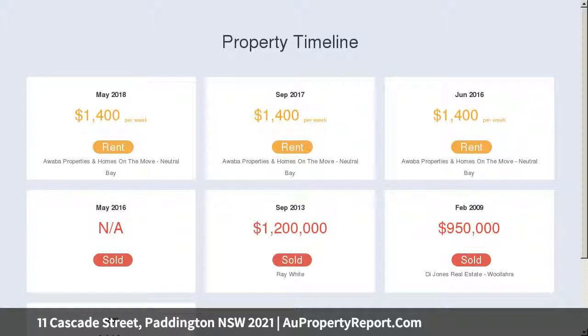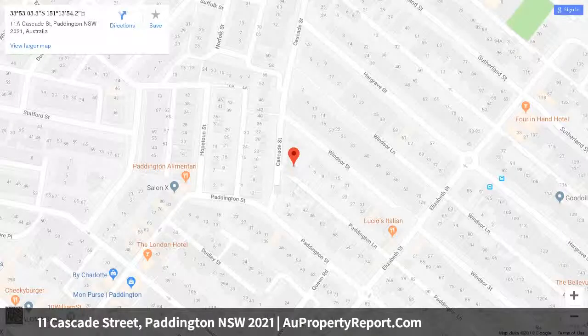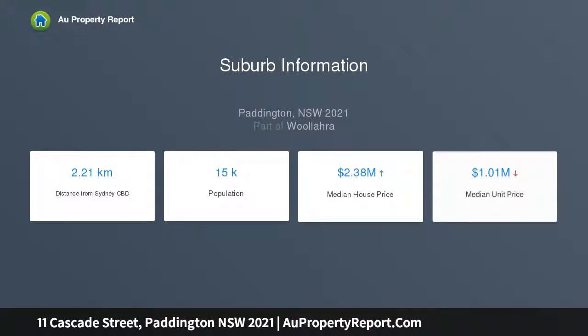A low-maintenance entertainer's courtyard is privately set to the rear, ideal for alfresco entertaining and casual family dining. Situated in between Paddington and Windsor Street, enjoy a stroll to acclaimed shops, bars, restaurants and cafes, including Paddington's celebrated eateries.